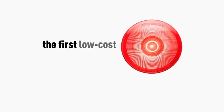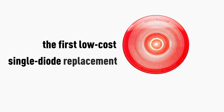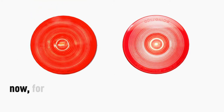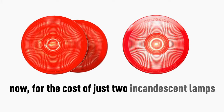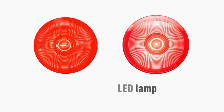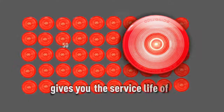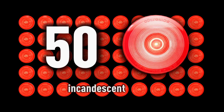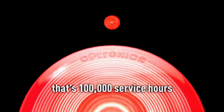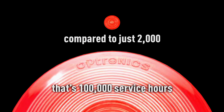This is the one. The first low-cost single diode replacement for incandescent lamps. Now for the cost of just two incandescent lamps, a new One Series LED lamp gives you the service life of 50 incandescent lamps. That's 100,000 service hours compared to just 2,000.